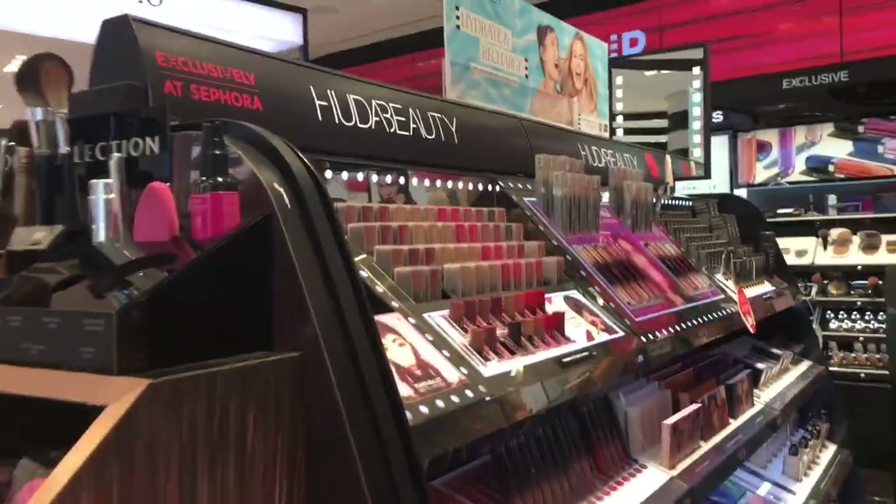You get to swatch and choose your shade — like blushes, eyeshadows, you can swatch that, lipsticks. I'm just happy to be there because it's like heaven. Heaven for the makeup lovers like me. So here it is, this is the Sephora haul!